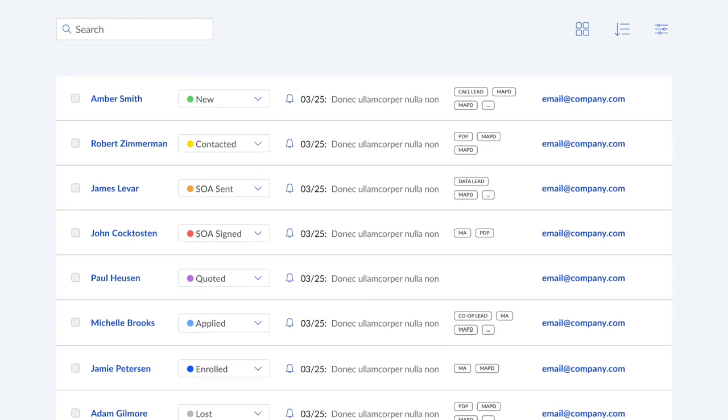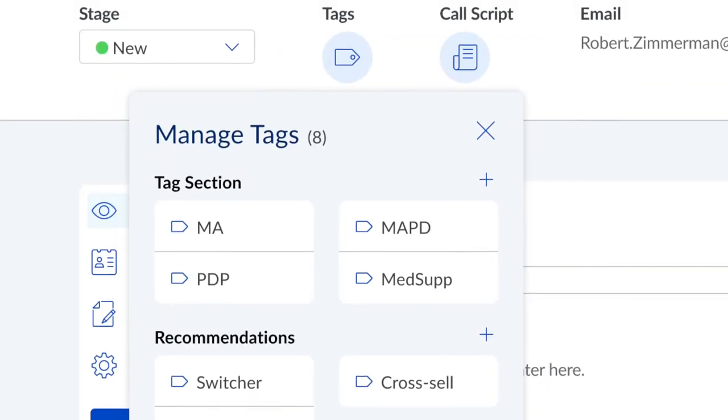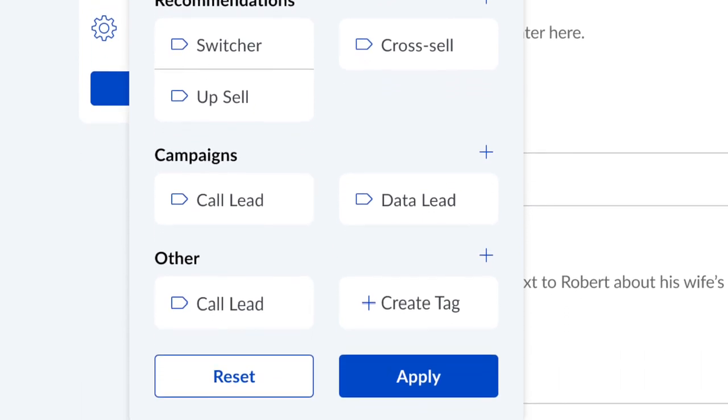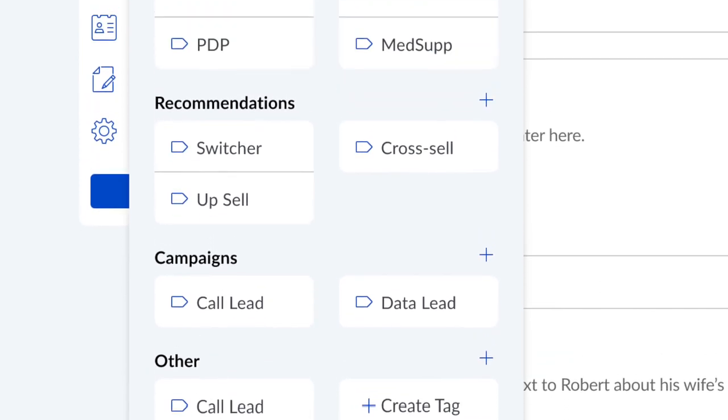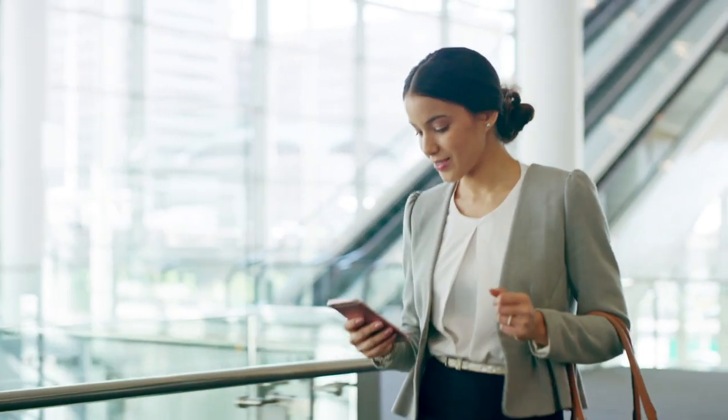An additional exciting new feature of Medicare Center is CRM tagging. It allows you to create custom tags to easily find and sort clients based on lead source, plan type, or recommendations, indicating potential switchers or opportunities to cross or upsell products — anything that helps you organize and grow your book of business.